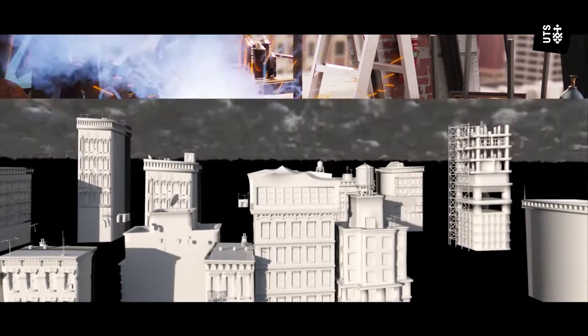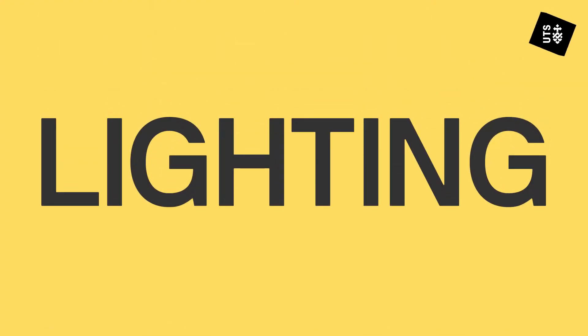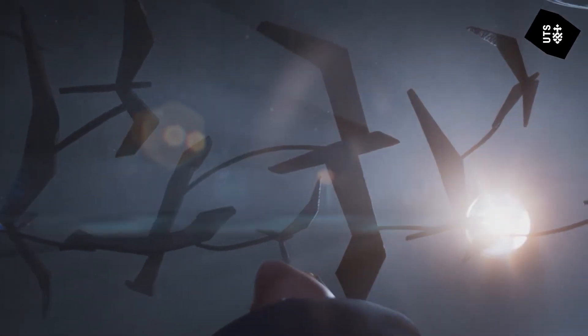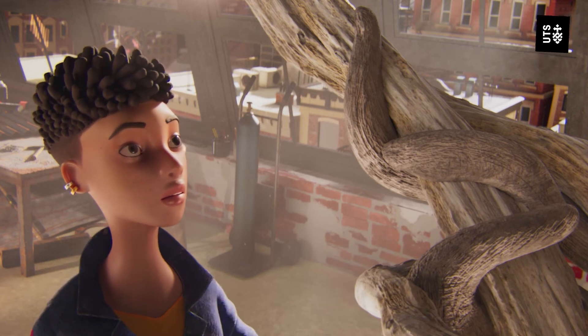There are often a range of effect simulations that need to be added. For this we use a specialized software called Houdini. Lighting is where we get to see all of the elements from each department come together for the first time. Lighting artists set the tone for each shot by using light and shadow to heighten the audience's emotional response to the film. And then there's compositing, which goes hand-in-hand with lighting. Compositing artists use Nuke, which allows them to layer all the elements of the shot together so that each element can be given its final polish.